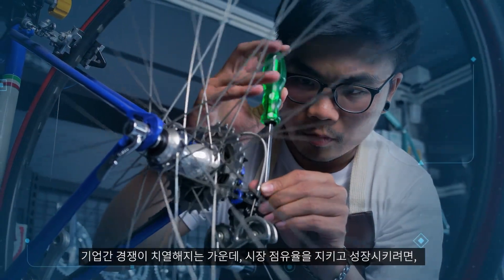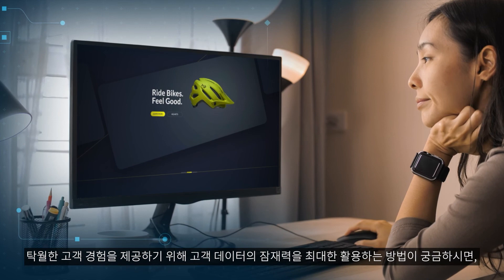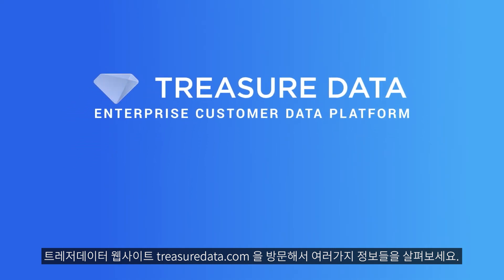In today's hyper-competitive economy, market share goes to those who develop and maintain warm, intelligent relationships with their customers. Visit TreasureData.com to see how you can unlock the full potential of customer data to drive outstanding customer experiences.